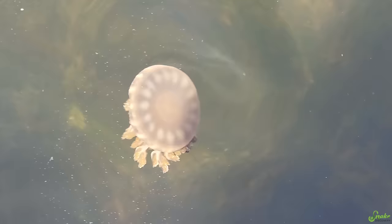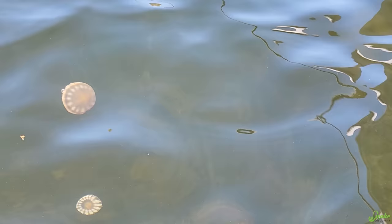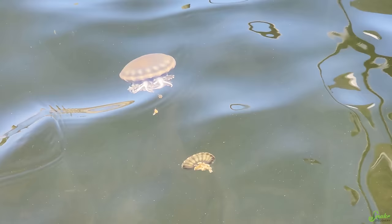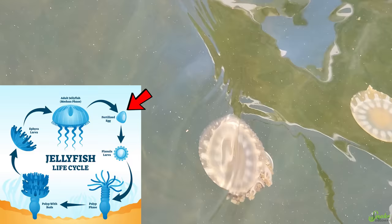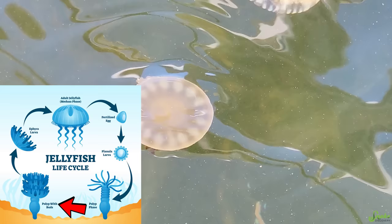These are upside-down jellyfish. They're pretty common around the Caribbean and they get their name because once they become adults, they lie upside down on the sea floor. They're not often seen swimming freely, so it's actually kind of odd to see them at the surface here. The ones we're looking at are adult medusas. The males release sperm, the females release eggs, and they just hope they come into contact for fertilization. The eggs hatch into larvae, which grow and attach to something hard like a rock or a mangrove root and become a polyp. Then it reproduces asexually, budding off baby medusas, which grow and mature, and the cycle starts again.